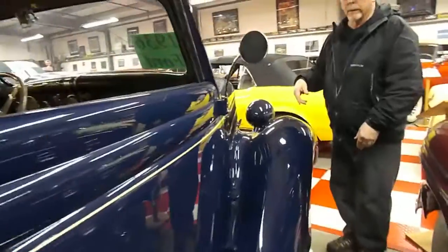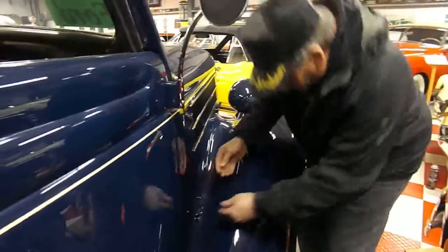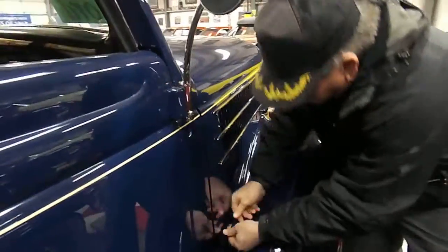This side or that side, either one. And this has got a clock in it.